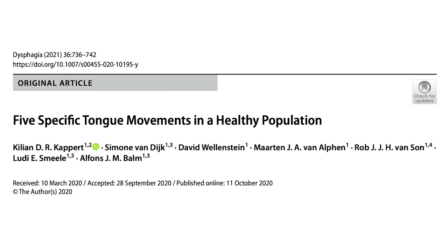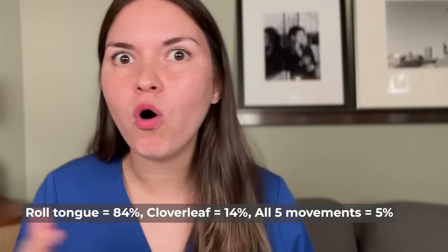Let's see how agile your tongue is. In general, there are five movements: rolling, cloverleaf, folding, and twisting left and right. Researchers in the Netherlands studied this and found that most people can roll their tongue, the cloverleaf was the hardest, and only 5% of people could do all the movements. The ability seems at least partially genetic. As for health implications — probably not too much, unless you could do the movements before and suddenly you can't, which might suggest a neurological issue or a lesion.